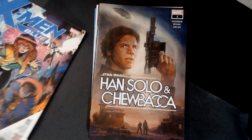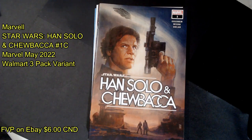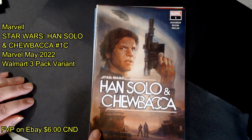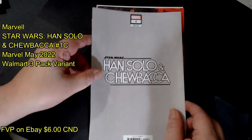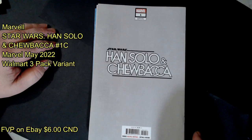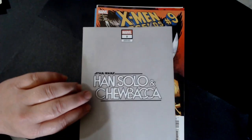Star Wars Han Solo, number one — Han Solo and Chewbacca. Doesn't say a price on the front, let's flip it over. This is a variant cover, $4.99 US, rated T for teen. Cool — never seen these ones before.